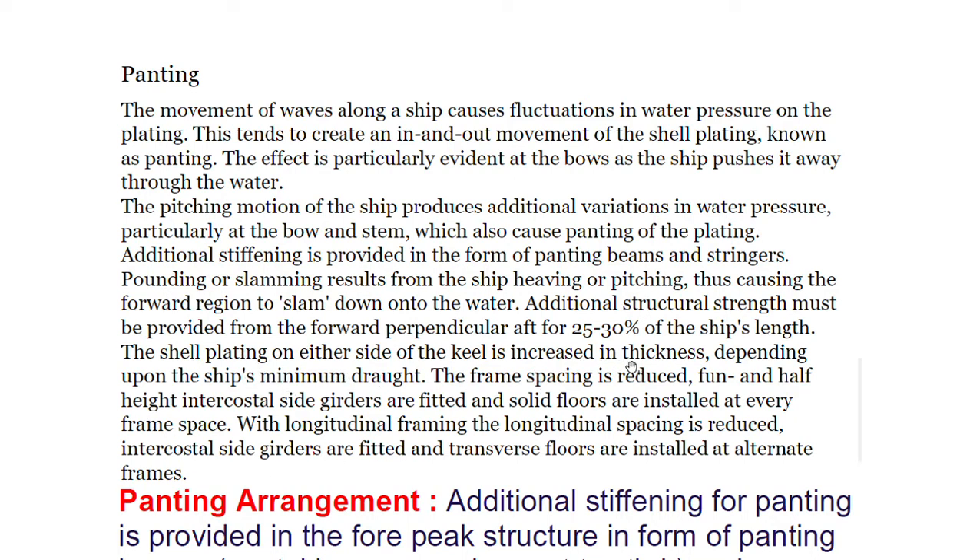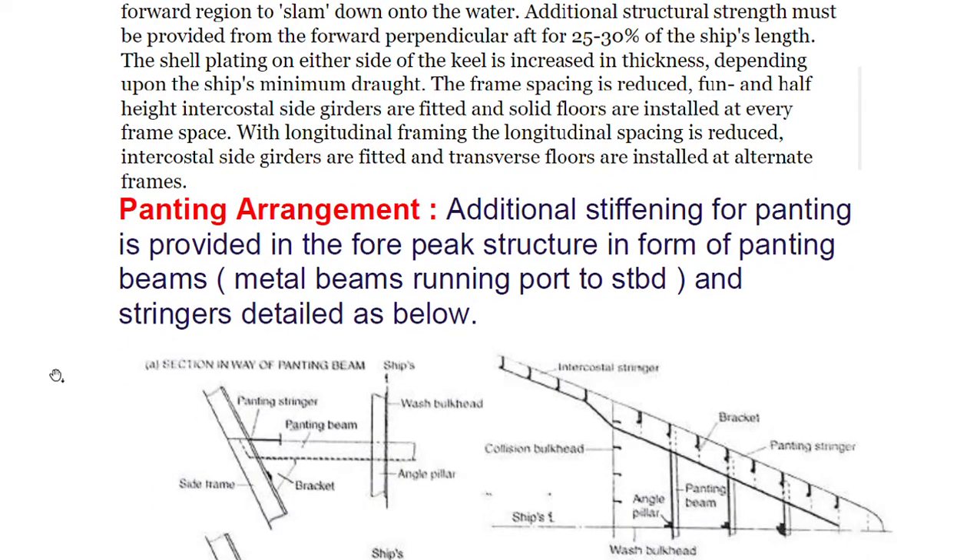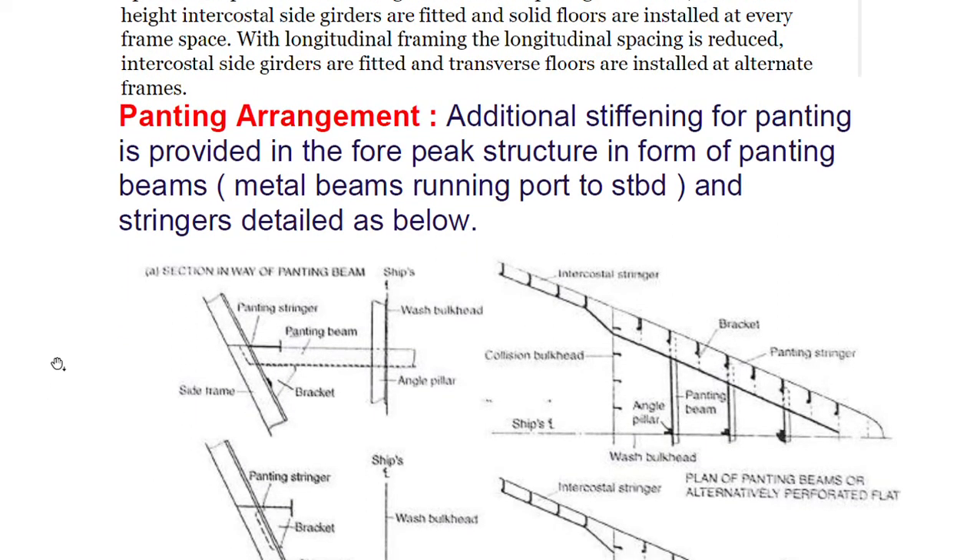Pounding or slamming results from the ship heaving or pitching, causing the forward region to slam down onto the water. Additional structural strength must be provided from the forward perpendicular aft for 25 to 30 percent of the ship's length. The shell plating on either side of the keel is increased in thickness depending upon the ship's minimum draft. The frame spacing is reduced, and intercostal side girders and solid floors are fitted at every frame space.